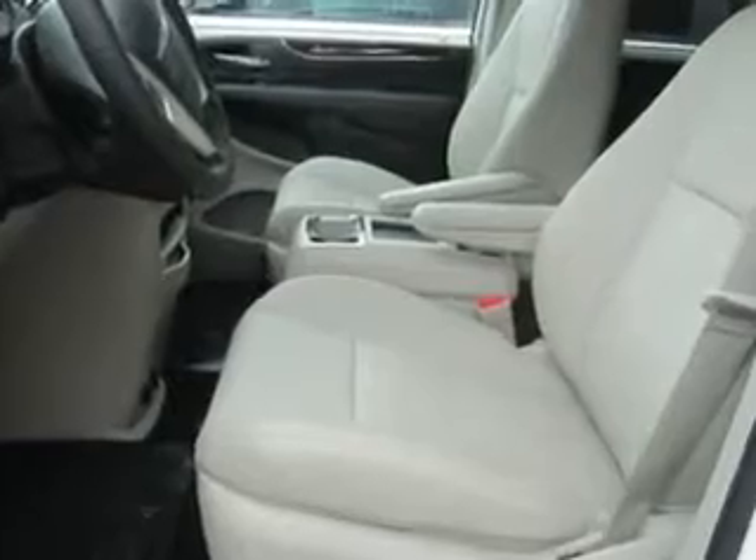Touring suspension, front suspension gas shock absorbers, and much more. Get where you need to go, enjoy the drive, and have peace of mind in this 2015 Chrysler Town & Country.